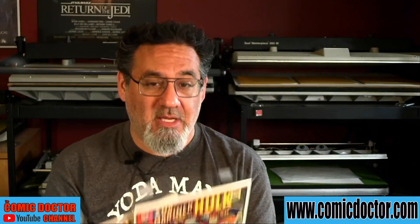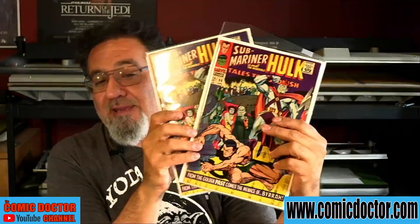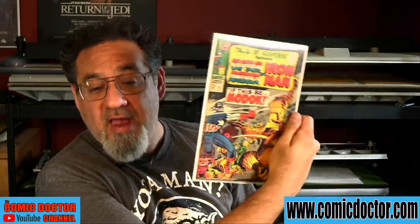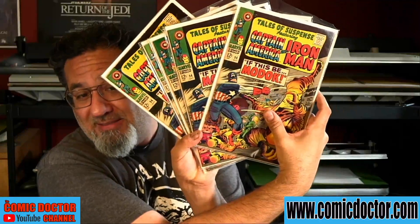Shane gives us not one, not two, but three copies of Tales to Astonish 62. This trend continues — he also submits two copies of Tales to Astonish 90. These books have already been cleaned, but the bags are open because I'm going to press them this week. The trend continues yet again because Shane also submits not one copy of Tales to Astonish 94, with the first appearance of MODOK — but six copies!